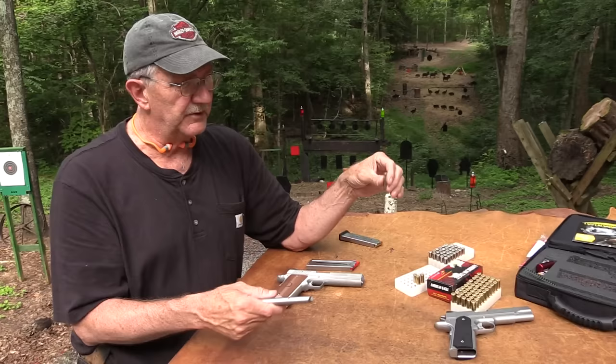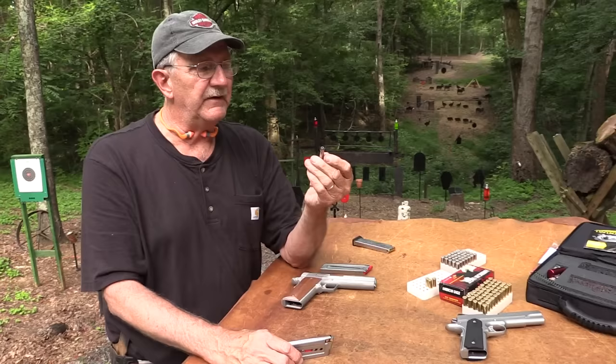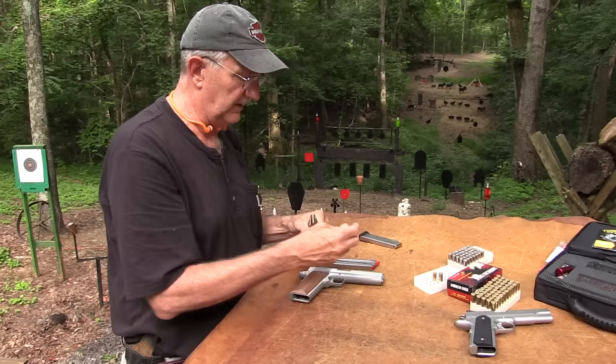You wouldn't want to carry it for self-defense, but just for plinking it was fine. We'd have an occasional malfunction - a hang-up - because it's just not quite hot enough. If you've got some really warm Plus P .38 Special, they would work fine. With the current spring in, it doesn't cycle with .38 at all. .357 is a hot round, so that's kind of the way that goes.